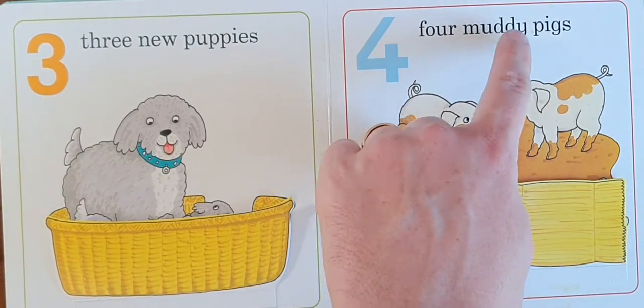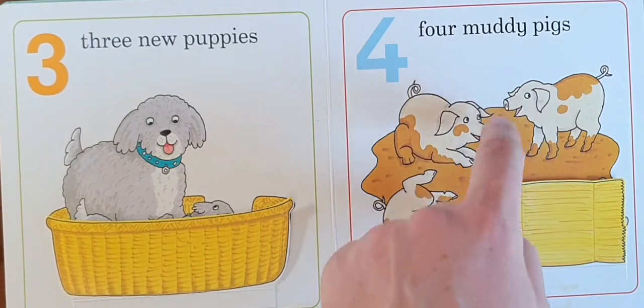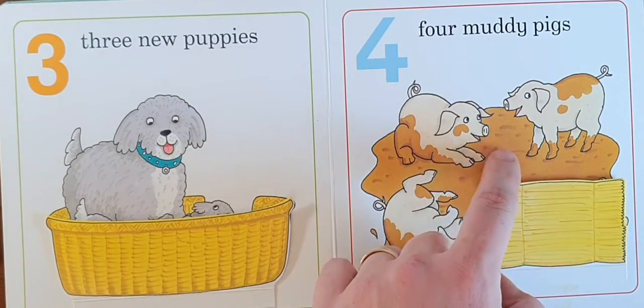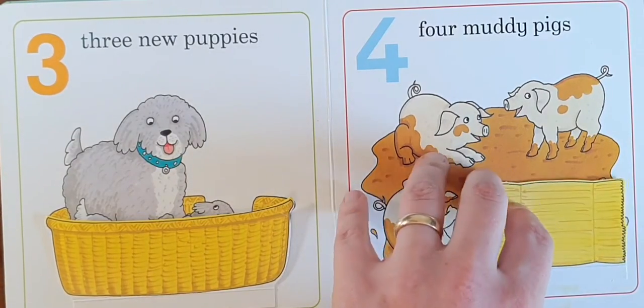Four muddy pigs. One, two, three, four. Four muddy pigs.